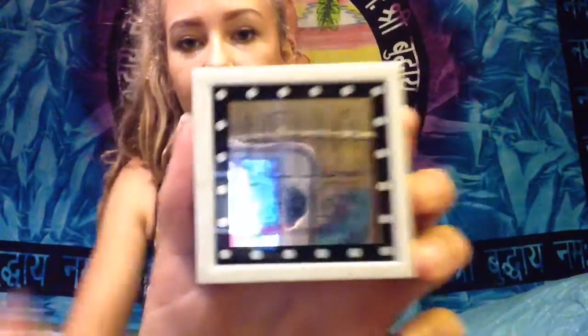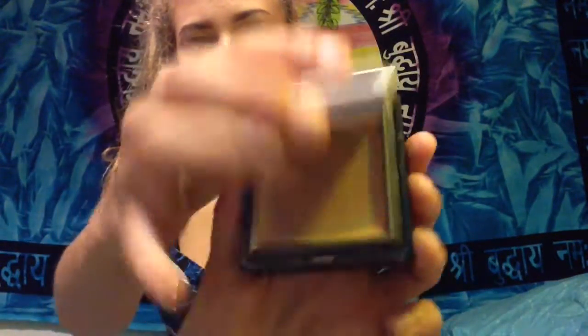And then I got Hello Flawless by Benefit. It's powder — it looks like that. It's in the shade Honey. And this is also really, really good powder.